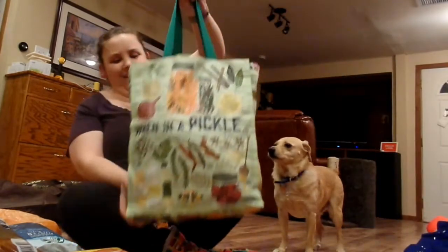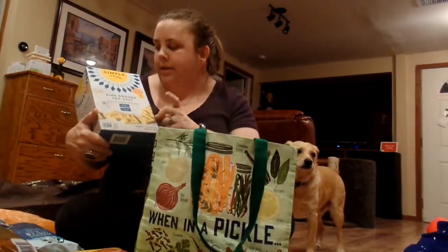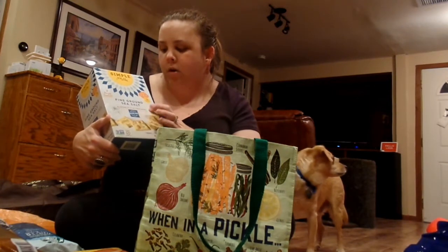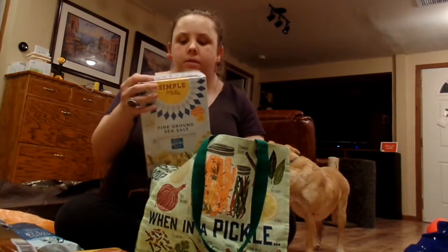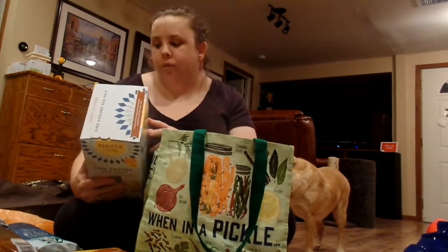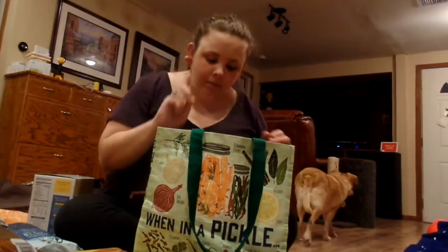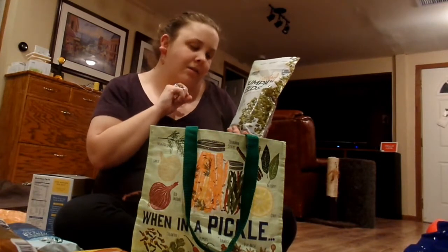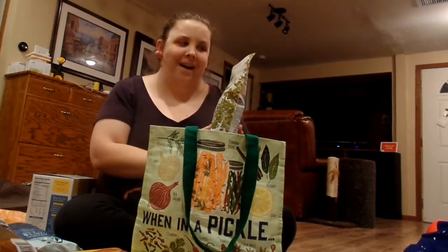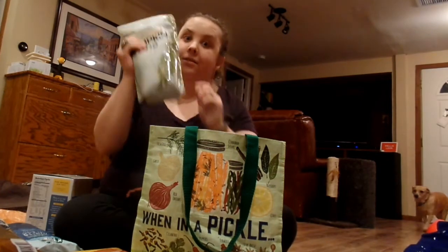First thing from the final bag, and really new to me, is these Simple Mills Fine Ground Sea Salt Almond Flour Crackers. I'm really excited to pair these with the salami. They are paleo-friendly, grain-free, and obviously gluten-free. I also got sprouted pumpkin seeds with a touch of sea salt — I think that could be a really good snack.